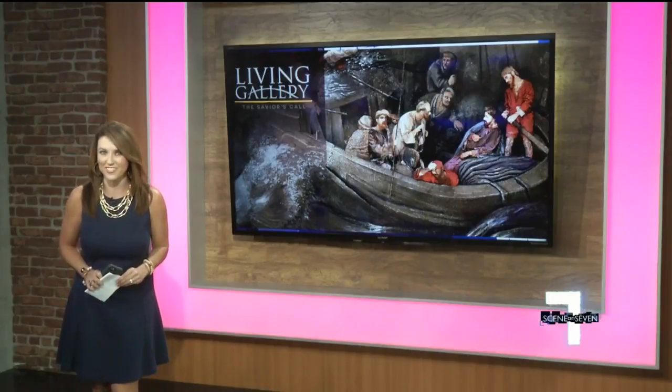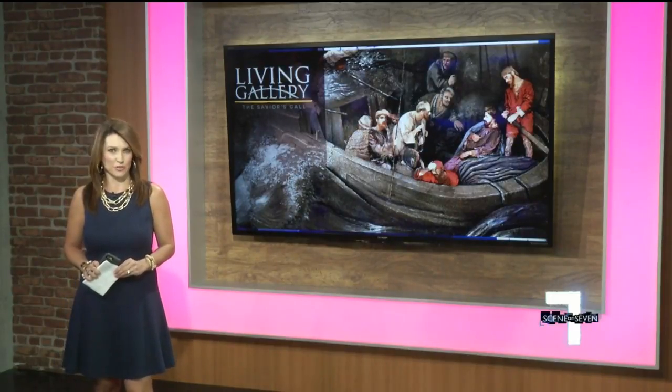Well, if you thought standing still — really still — for the mannequin challenge was hard, you haven't seen anything yet. Bob Jones University's Living Gallery is hitting the stage tomorrow, just in time for Easter. Jennifer Martin has a sneak peek of this unique production.